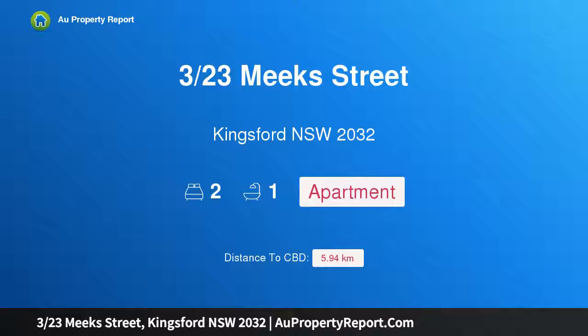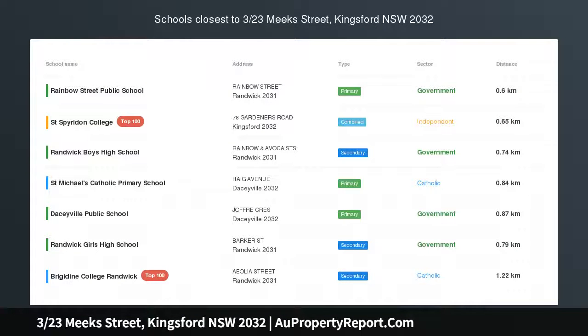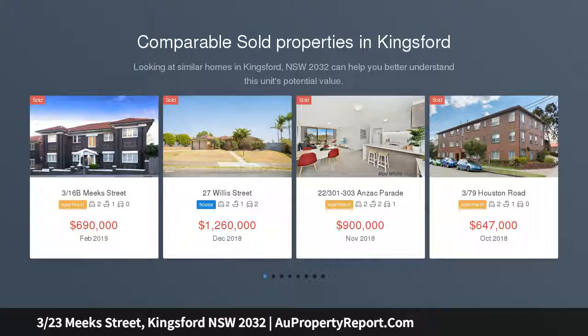Hi, I am glad to introduce property 3/23 Meeks Street, Kingsford NSW 2032. Potential in abundance — an art deco apartment on the top floor enjoying a north-east aspect and an ultra-convenient position. This is a unique offering in the charming, coveted area with spacious and light-filled interiors combined with quiet surroundings to create a premier lifestyle.